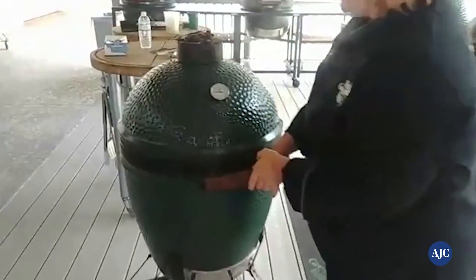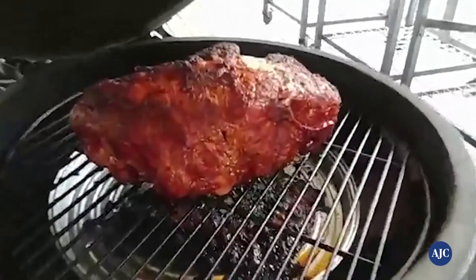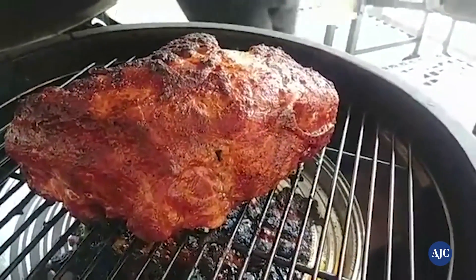So this pork butt is going here. Since I've got this open, I'm going to take advantage and give it a little spritz, which we like to do — this is apple juice and water. This has been on about four hours, and I'm probably going to go another three or four more.